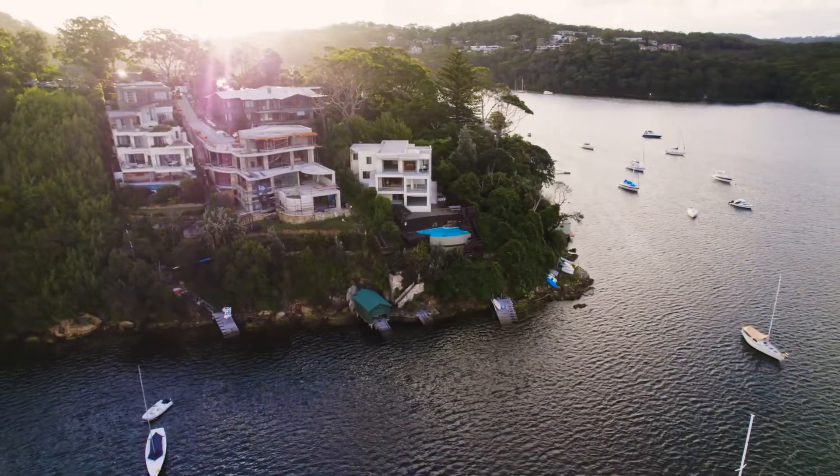Presenting world-class views as well as a versatile floor plan. Hi, my name is Stefan Bertram, proudly representing Pello. I can't wait to walk you through this home. It offers everything you want for that luxury family lifestyle. Let's go have a look.